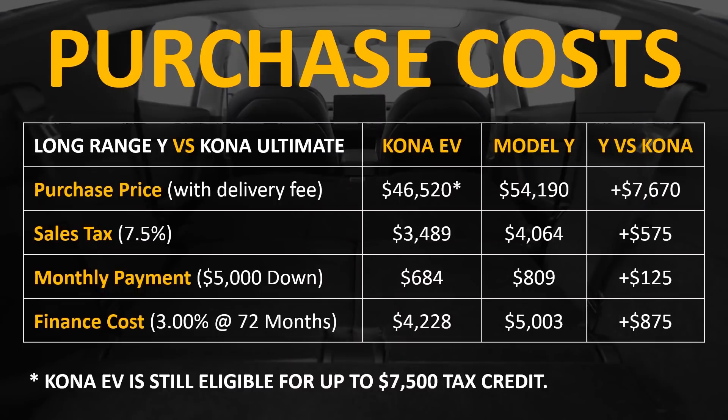Now I'd like to take a look at some actual purchase cost and go over not only the purchase price but also sales tax, potential monthly payment, and the finance cost for purchasing each vehicle. For this example, we're going to compare the long range Model Y to the Kona Ultimate front wheel drive. As you can see from this chart, the Model Y is $7,670 more at the time of purchase. It will cost a little bit more in sales tax, and if you put $5,000 down and finance for 6 years at 3% interest, the monthly payment will be about $125 more for the Model Y over the Kona EV.